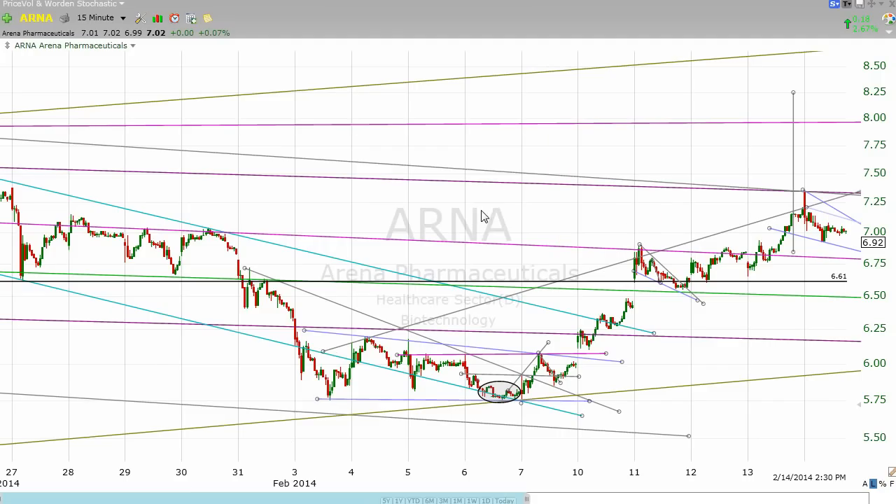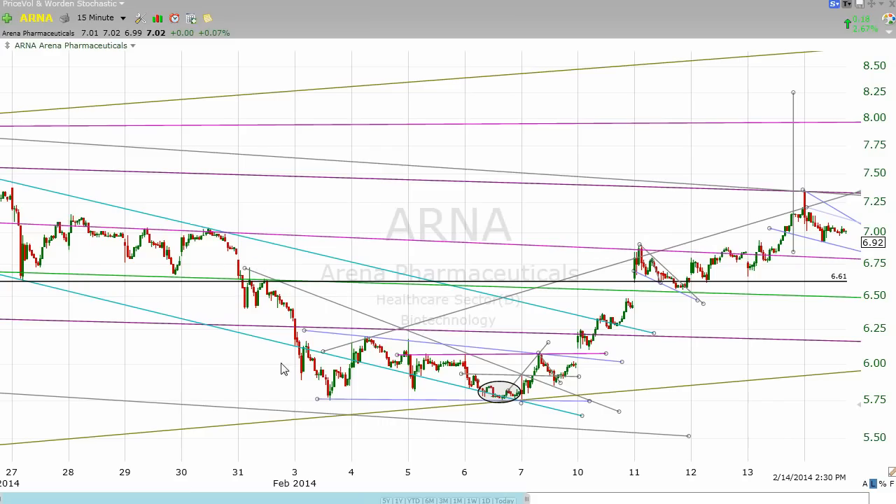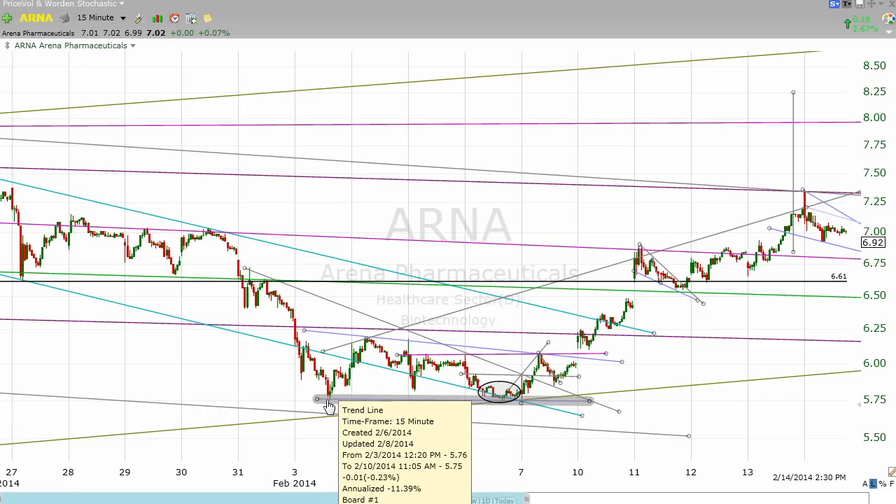In the case of going up, that is irrational exuberance — people piling in — and that can happen with good reason. It can happen that there's a fundamental reason why that may take place, but it still weakens the stock technically. We had just the opposite of that happening in a descending channel: selling off at a solid rate and then all of a sudden just, forget it, I'm out. And that's when we got down to 5.75 the first time.